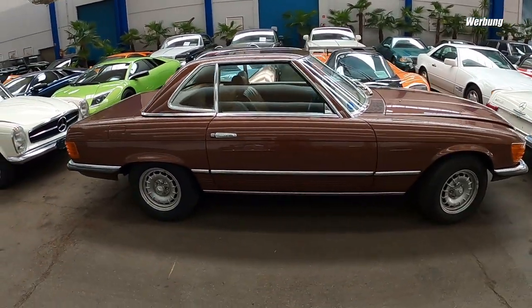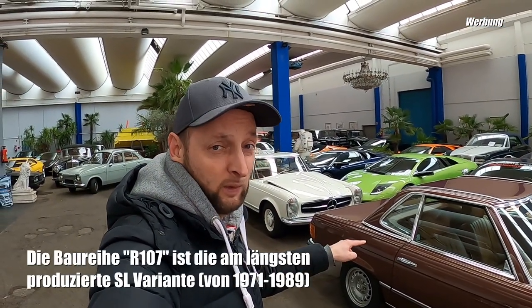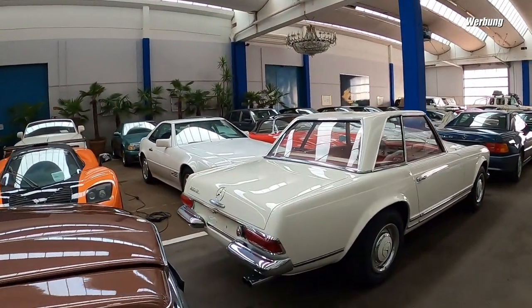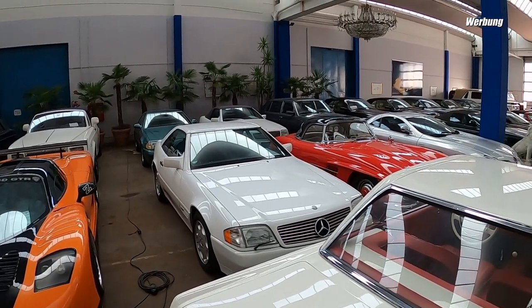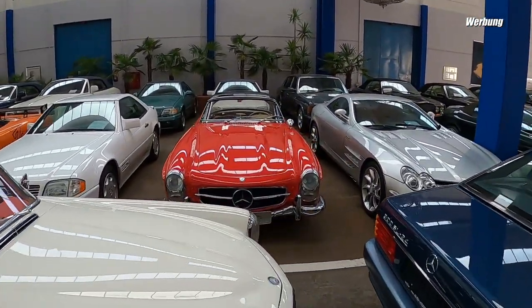This is a W113, this is the R107 - Mercedes logic, you don't know why. R is probably for Roadster. Here's another Pagode, behind a 129, and there is an absolute highlight: a 300 SL.